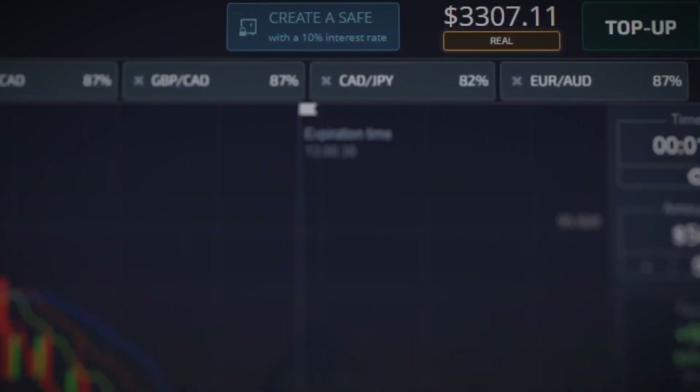Greetings fellow traders, my name is Ted Trader and I'm here to guide you through the world of binary options trading. I'll be sharing the most effective and profitable strategies to help you succeed. If you're new to the scene, join my Trader Telegram groups where I provide free signals with a 90 percent accuracy rate.